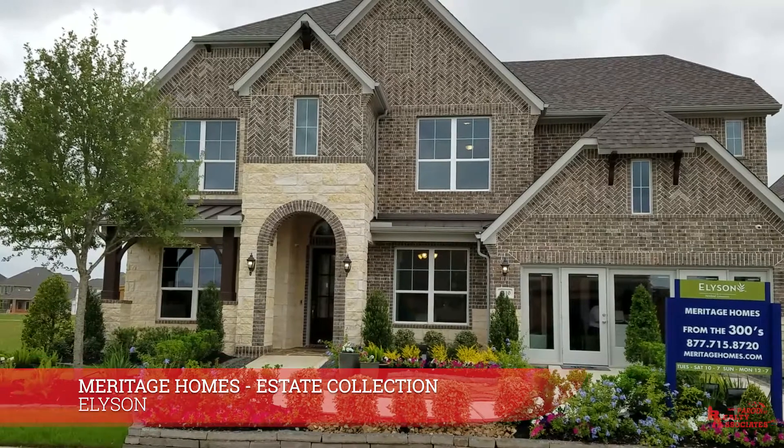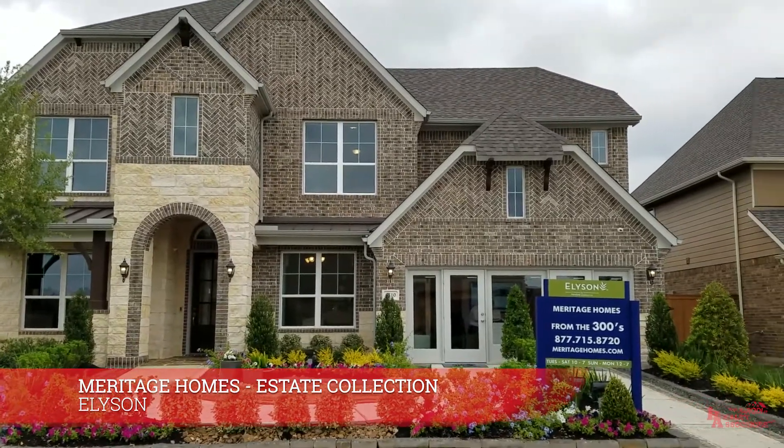Ladies and gentlemen, welcome to the Jeremy Kirsten Show, where every episode we show you a new model home in the Houston, Texas area and provide you with the most important information to make the best home buying decision. I am your host and real estate agent, Jeremy Kirsten, with Realty Associates and Team Perotti. So grab a pen, pad, and some popcorn, and let's start the show.